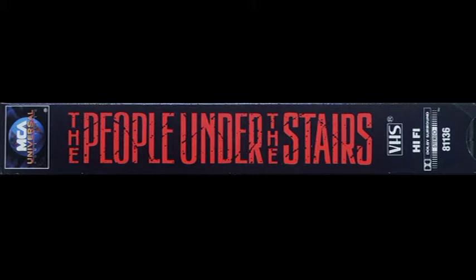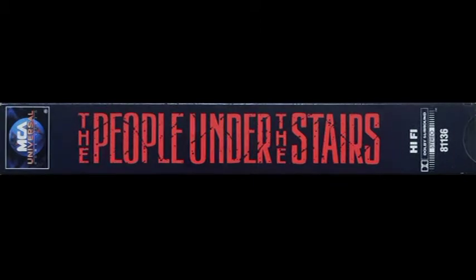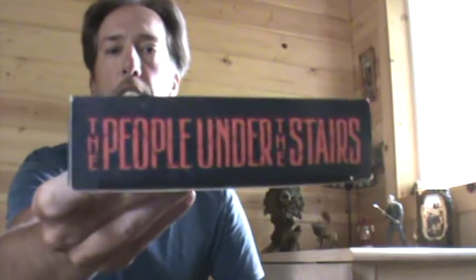Looking at the right spine, we've got our classic early 90s MCA Universal Home Video logo up top and a really cool red on dark blue 'The People Under the Stairs' in the original font from the early 90s VHS. High five — Dolby Surround Stereo, 81136. The left spine looks exactly like the right spine, save for one crucial detail: the VHS logo featured on the right spine is nowhere to be found on the left spine.